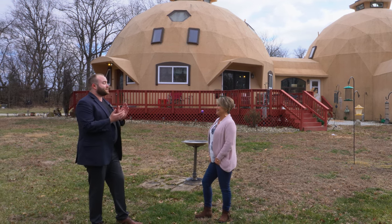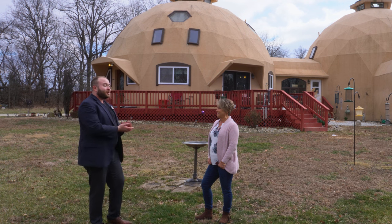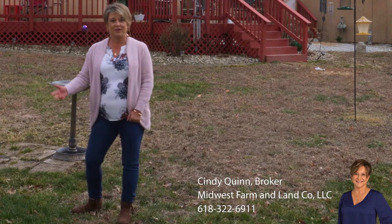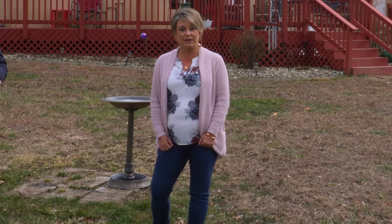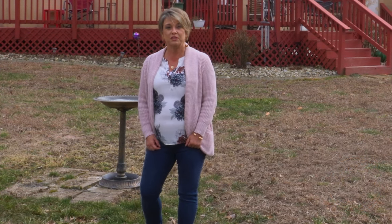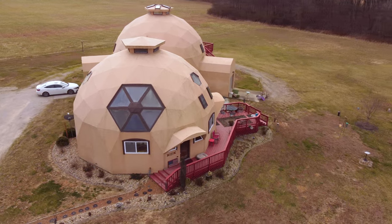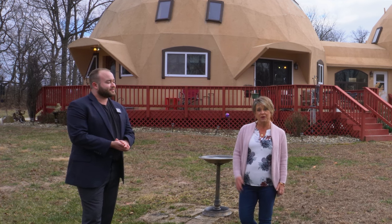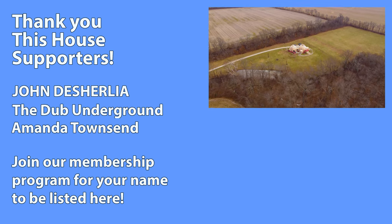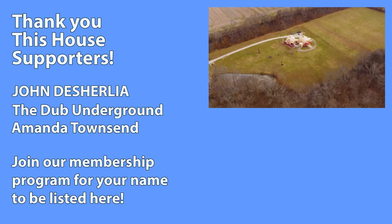Thank you so much, Cindy, for opening up the doors to this house — it has been such a pleasure to explore. Could you tell our audience a little about your involvement with this property? Absolutely! My name is Cindy Quinn, I'm a realtor with Midwest Farm and Land. This is one of the most unique homes you'll find in southern Illinois — a true double dome. If you want more information, you can contact me at the links below. Thank you all for watching. Please make sure to like, comment, share, and subscribe. I'll see you next time on This House.